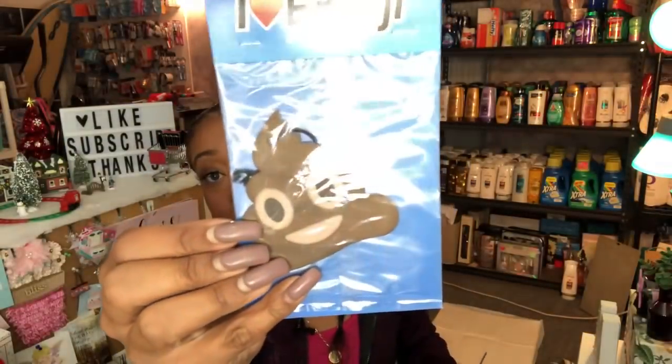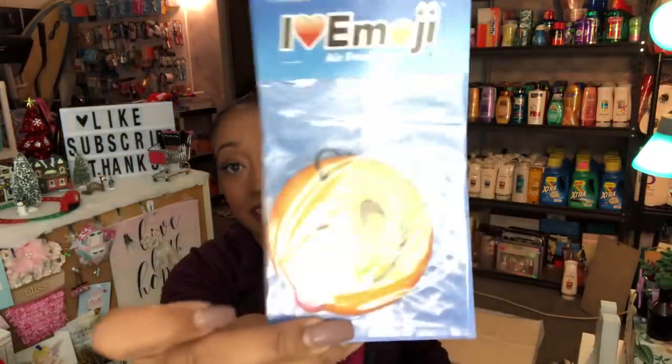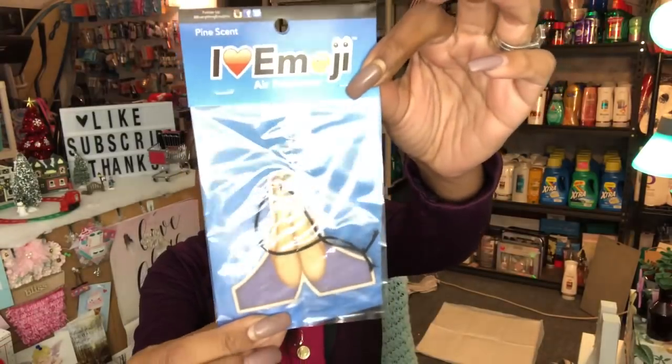I picked up the emoji car scents — these are really cute. Of course I got the poop emoji, which is vanilla scented. I also got the pine scent and a prayer-themed one that would be really cute to give to someone at church — that one is also pine scented.